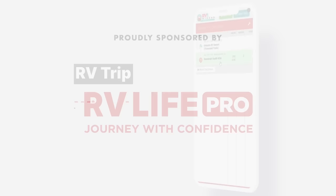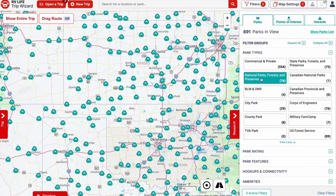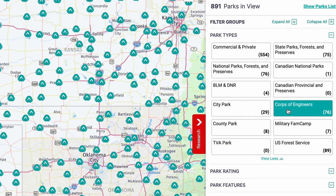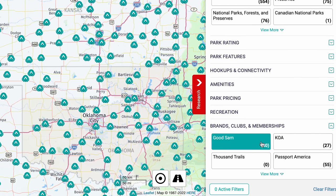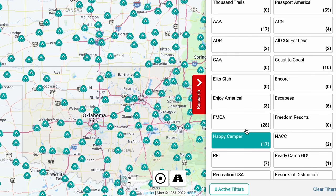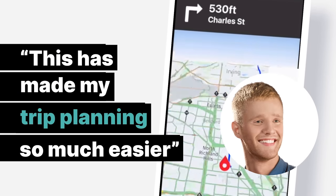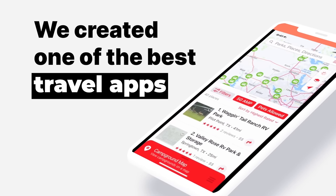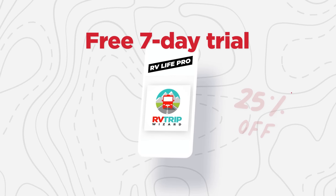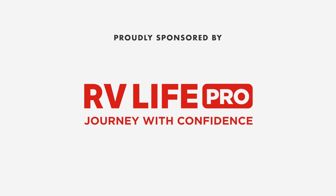This episode is sponsored by RV Life Pro. With RV Life Pro you get RV Life Trip Wizard — find all national parks, state parks, city and local parks, Corps of Engineers, BLM lands, every campground brand and club from AAA to Yogi Bear, Good Sam, Thousand Trails, KOAs, and more. We're offering a free 7-day trial and 25% off with promo code MATSRVREVIEWS — no spaces. Thank you so much to RV Life for sponsoring us.